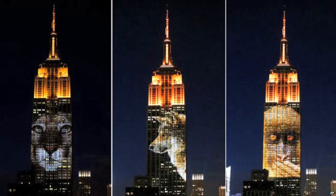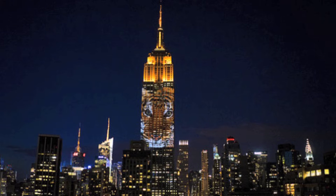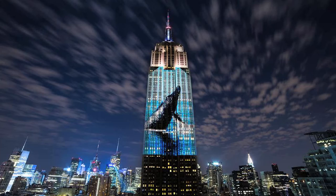Hey everyone, ocean conservation and marine life expert Jaclyn Friedlander here. Today we are going to talk about 10 types of endangered marine animals. On August 1st, Discovery Channel lit up the Empire State Building by projecting 160 images of endangered species to promote their upcoming documentary, Racing Extinction. My goal today is to raise awareness about some animals that need protecting.